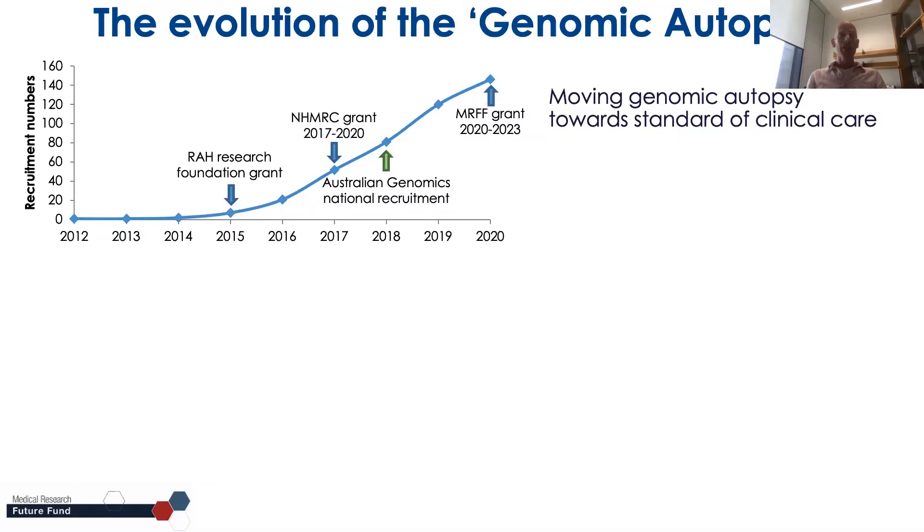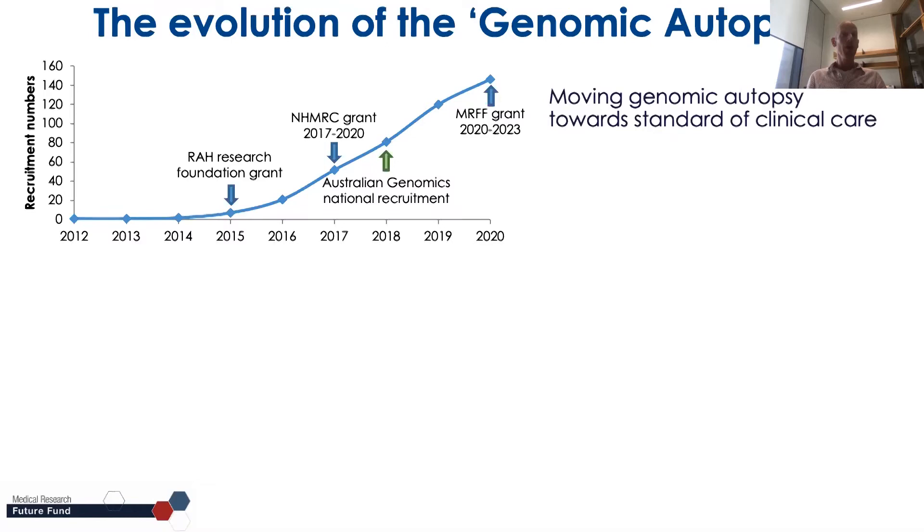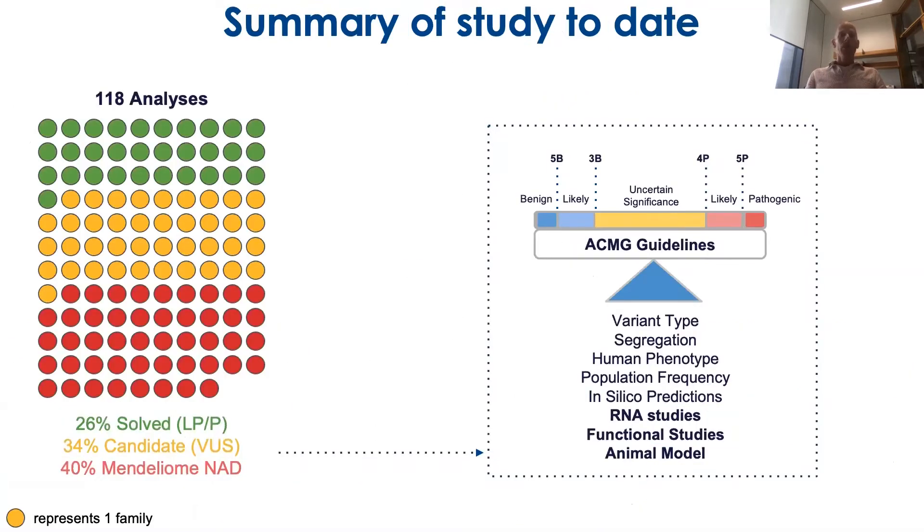As an overview of what we've worked on so far: in the genomic autopsy we receive samples from fetuses and their parents and do trio sequencing after DNA extraction to identify a genetic cause for the disorder or the death of the baby. So far we've analysed 118 families — 26% of these resulted in a definite diagnosis classified by ACMG guidelines, and for another 34% we identified candidate variants we wanted to pursue further.